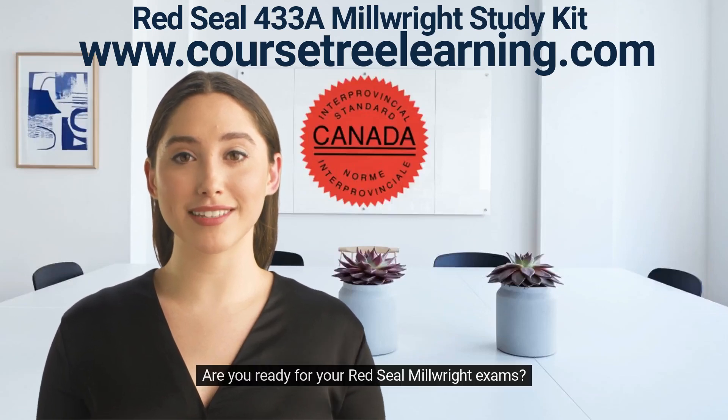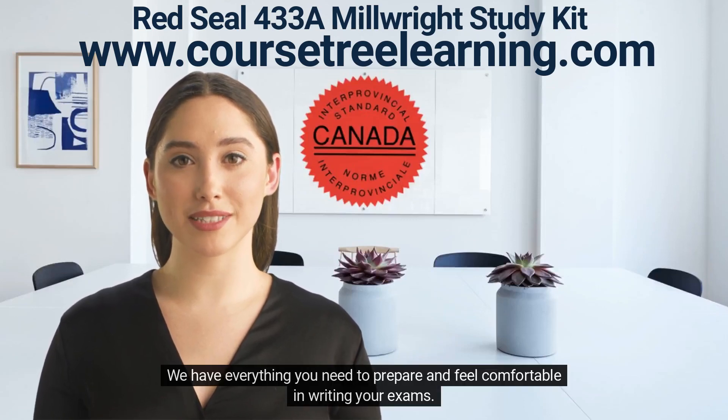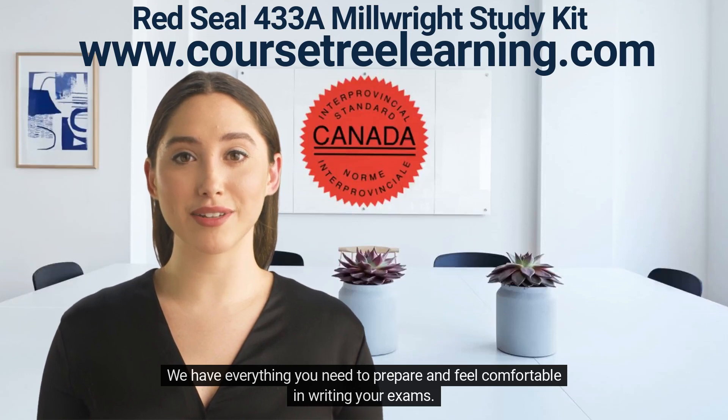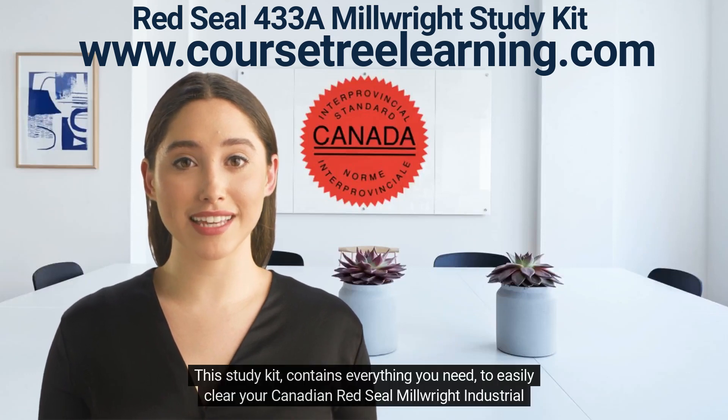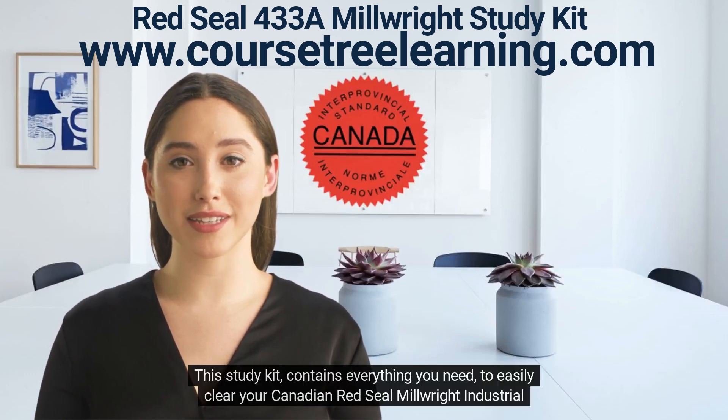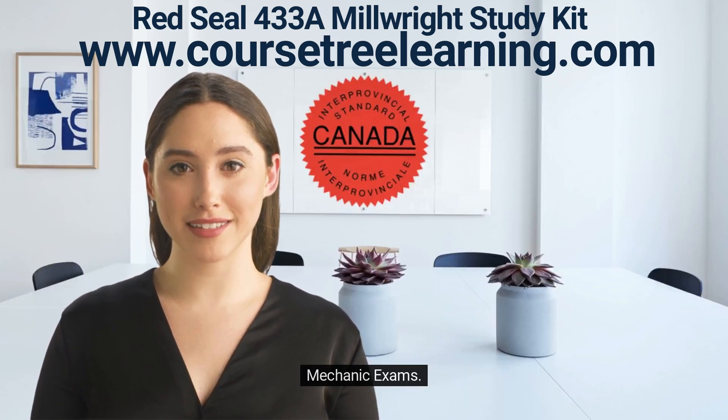Are you ready for your Red Seal Millwright exams? We have everything you need to prepare and feel comfortable in writing your exams. Later in this video, I'll show you what the pages and content looks like. This study kit contains everything you need to easily clear your Canadian Red Seal Millwright Industrial Mechanic exams.